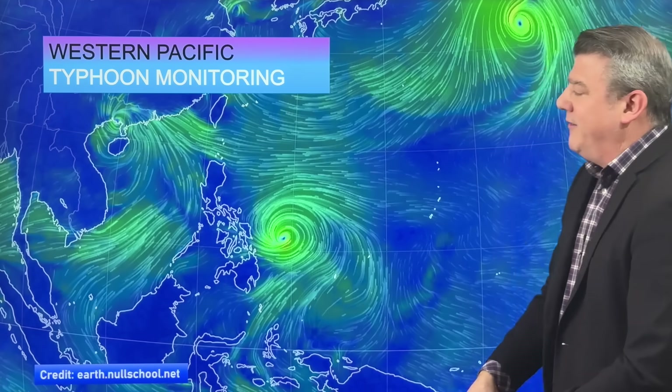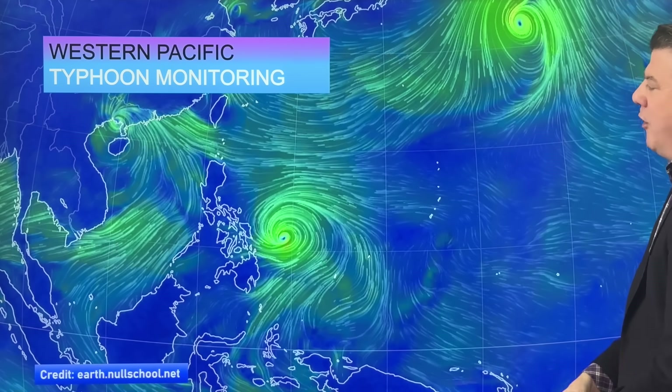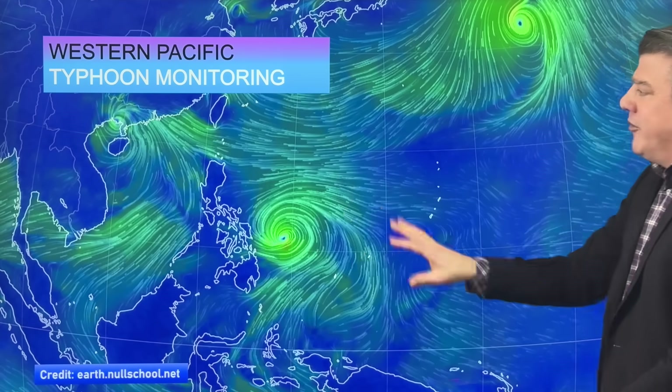We've got three storms at the moment. We've got Ragasa up here in China and Vietnam. We've got a newly formed typhoon — we're going to talk about this in a moment — that's coming into the Philippines. And we've also got another storm up here out at sea in the North Pacific. This one poses no real threat to land at this stage, so we're monitoring these two.